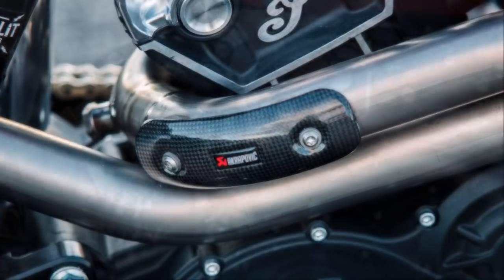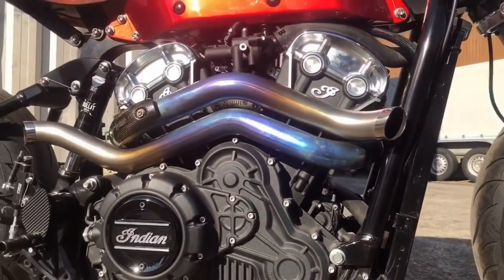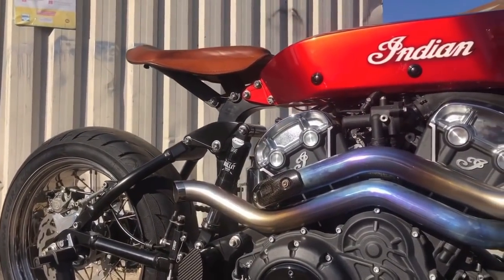To make it happen, Luke and Bert from Outsiders had to travel over 1,000 km to Slovenia. But I am sure it's worth it, because these pipes look really awesome.